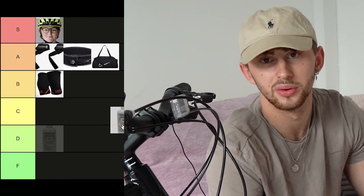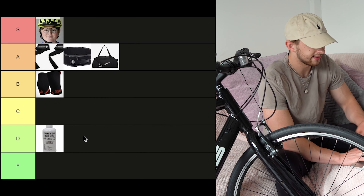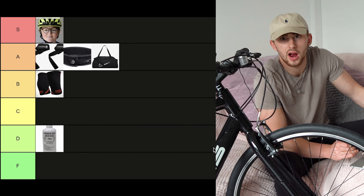The white stuff — not that white stuff, you Johnny Depp wannabe. We're talking about liquid chalk. I'm going to put this one in D tier, because you might as well just use straps.